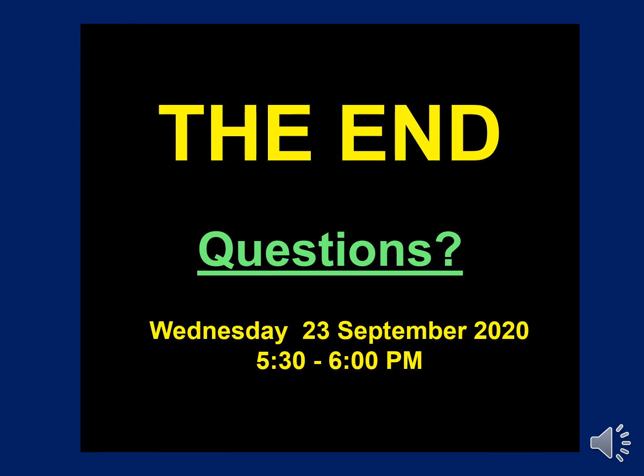That concludes my presentation. I'm scheduled to answer questions live in the 5:30 to 6 p.m. time slot on Wednesday, September 23rd. Thanks for listening.